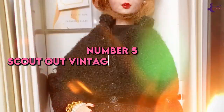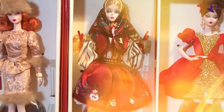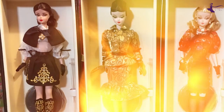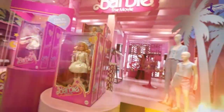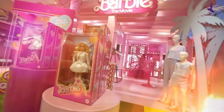Number 5: Scout out vintage and thrift stores. Contrary to popular belief, Barbie doesn't pay full price for everything. She loves hunting for deals at flea markets, consignment, and thrift stores. You can uncover amazing fashion finds for a fraction of retail cost. Vintage shops are great places to look for unique handbags and jewelry, and you'll be recycling clothes, which is a win for both your wallet and the planet.